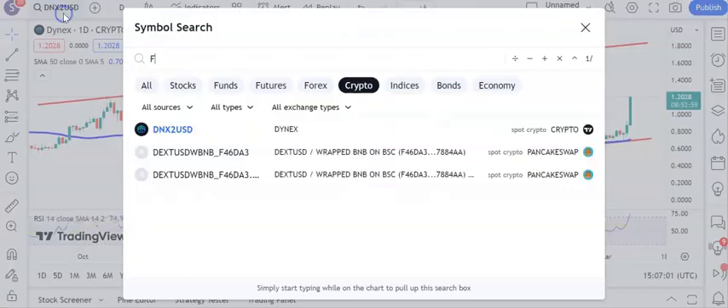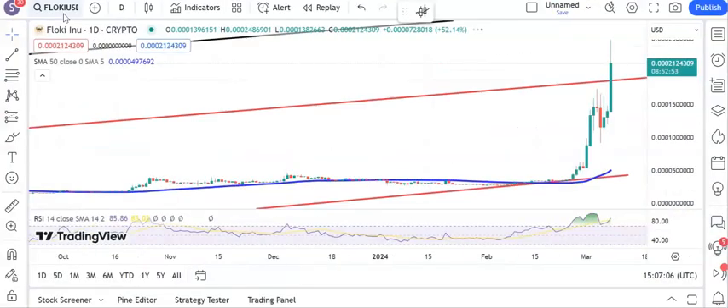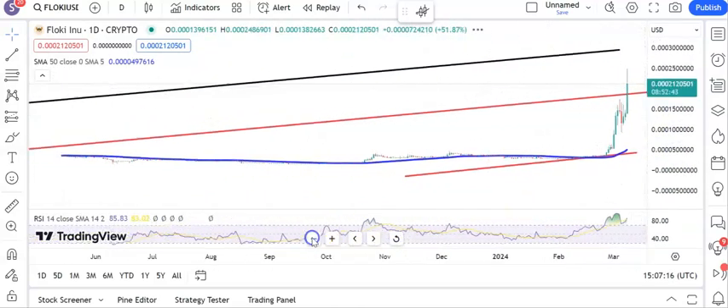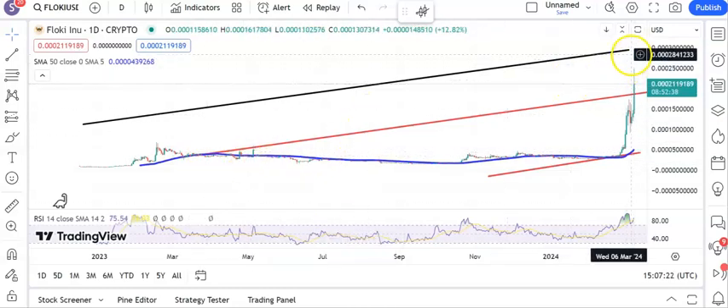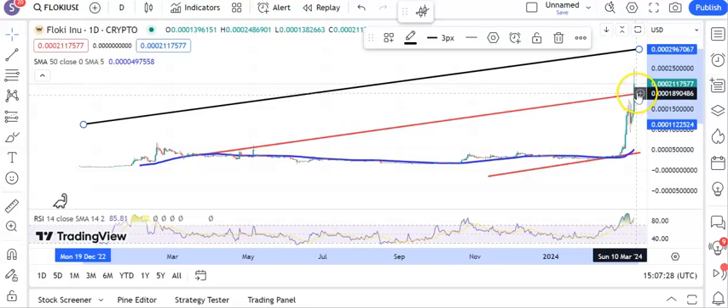Moving on to Flocky which really is going great guns at the moment. You can see that we have hit the top of our rising trend channel there at the $0.18 level. Above that looking for a fresh target which is the upper parallel of that rising trend channel from back in March last year, heading for the $0.30 area. We're looking for that sometime over the first half of March, but the key here is to stay above $0.18 on Flocky.